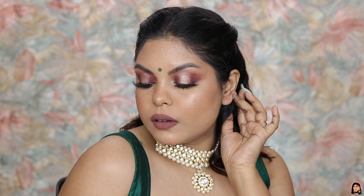Hi guys, welcome back to my channel! Hope you all are doing well. Today I'm going to create this beautiful budget-friendly traditional look for Bengali New Year. It is very simple and easy to create, so if you guys are interested, please keep on watching.